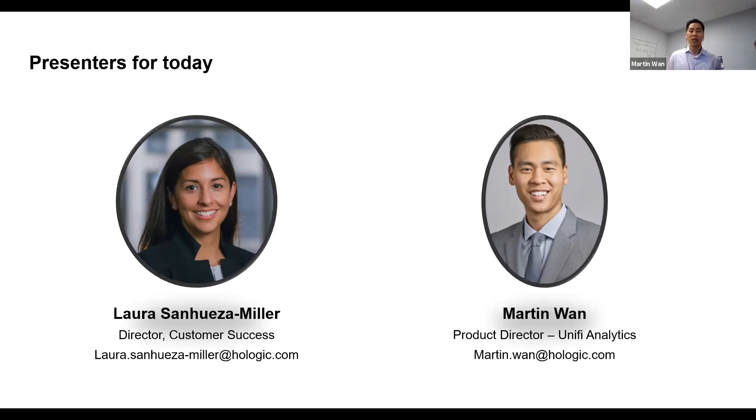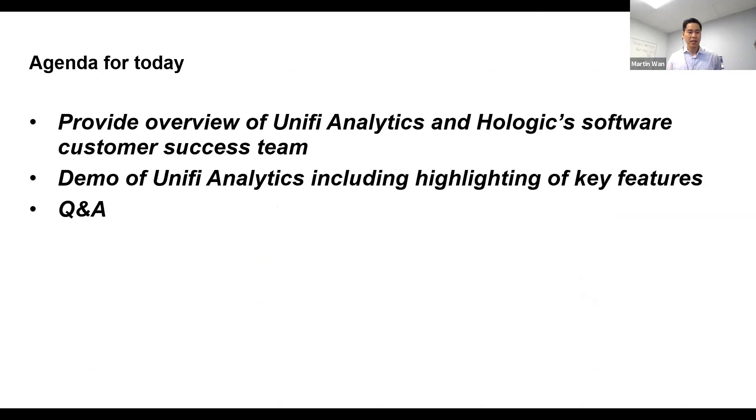Laura is our Director of Customer Success. As for the agenda, we wanted to provide an overview of Unify Analytics and the Whole Logic Software Customer Success team, going over both the product and how that's going to help customers drive insights. We'll also run through a demo of Unify Analytics and leave about the last five minutes for Q&A.